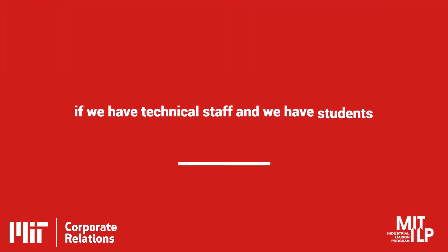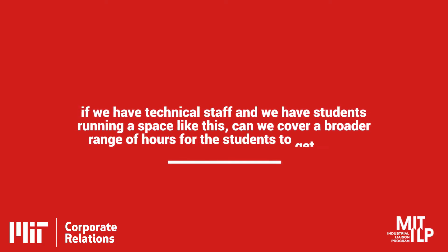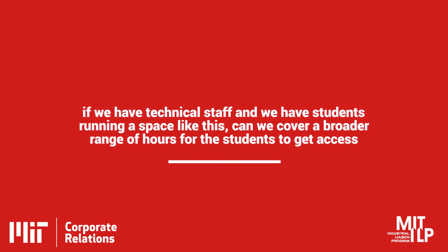We recently opened up another facility called the Deep, and this is a hybrid facility — we have students that help run the place in addition to a couple of technical staff. The real goal with the Deep is to find out if we have technical staff and students running a space together, can we cover a broader range of hours for students to get access. The technicians can be in the space from eight to four every day, and then students have the nighttime, so you can have machines accessible 12-plus hours a day.